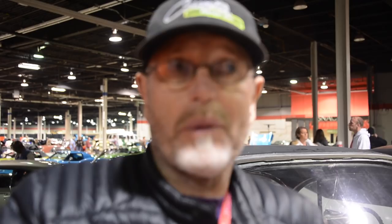But how do people get a hold of you? My company is called Corvette Repair Incorporated. I have a shop in Long Island in Valley Stream. My number is 516-568-1959. Call me, or you can check out my email which is CorvetteRepair@Yahoo.com.